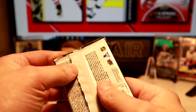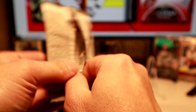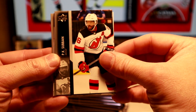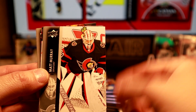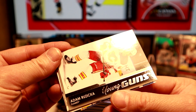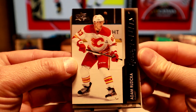Obviously the Cole Caufield Young Guns Canvas is in this set, so we're looking for some of the Detroit players. There we go — that's what the base looks like, and the back. We won't stick around too much for those; no one wants to look at base. And our first Young Gun, our first pack — Adam Ruzica with the Flames. Not too bad.